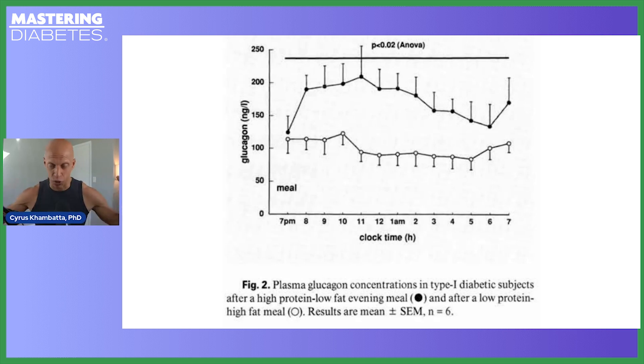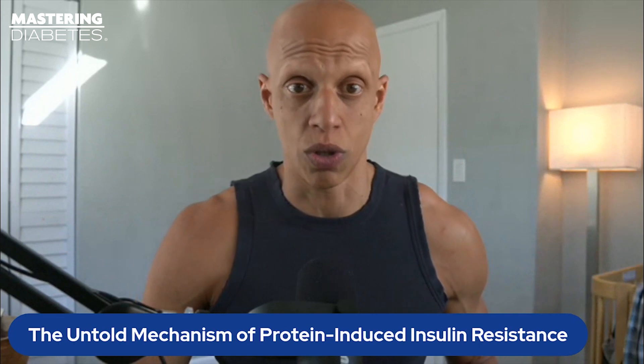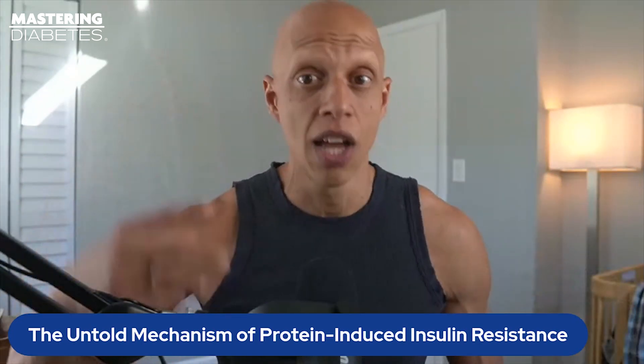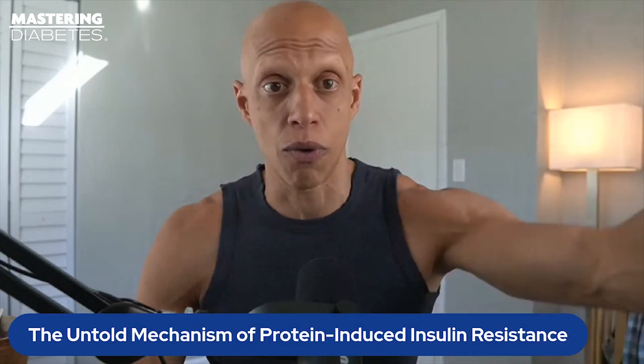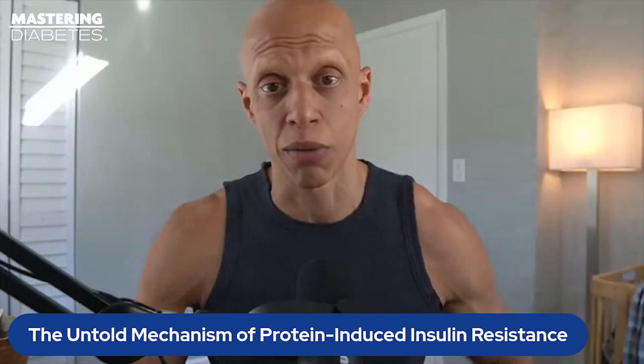This demonstrates that the more protein you intake, the more likely you are to synthesize and secrete glucagon, which has negative effects on blood glucose control. Researchers have also estimated that approximately 20 to 40% of the protein you eat is converted directly into glucose within the first eight hours following a meal. So independent of glucagon and insulin, 20 to 40% of consumed protein is converted into glucose via what are called glucogenic amino acids — amino acids that can serve as building blocks for glucose — and this also contributes to higher blood glucose values.